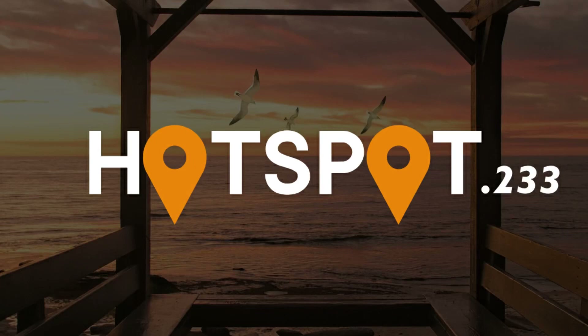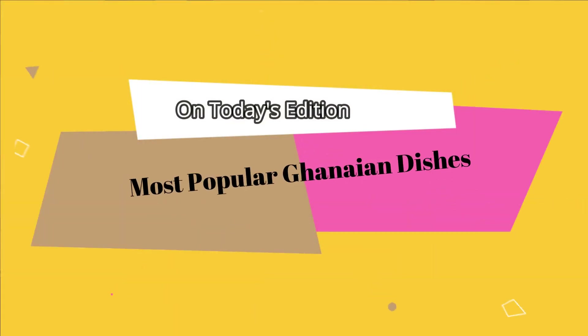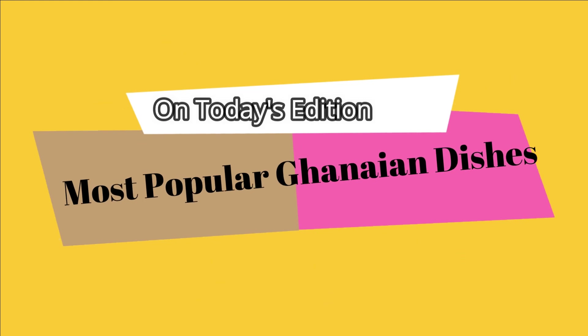Hi guys, welcome to Hotspot 233 channel. Don't forget to like, comment, share and also hit the bell button to get notifications on all our subsequent videos. On today's edition we'll be looking at the hottest and most popular Ghanaian dishes.